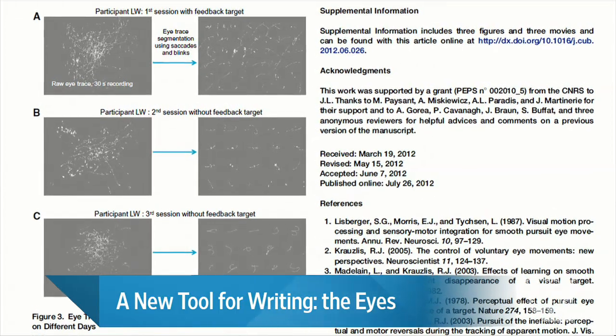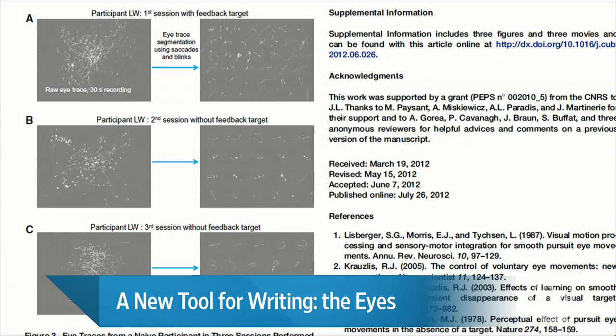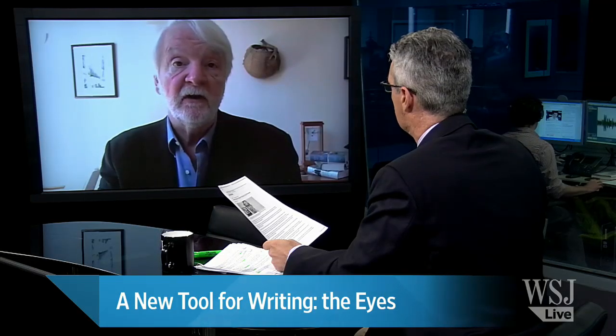It's really very interesting, and it turns out to be quite easy for most people. In two or three 30-minute training sessions, the average person can learn how to write their name or write numbers with their eyes on the computer screen at a rate of about 20 to 30 characters a minute, which is pretty good.